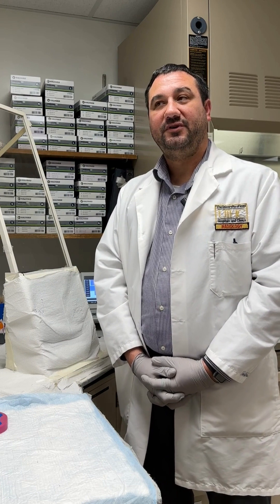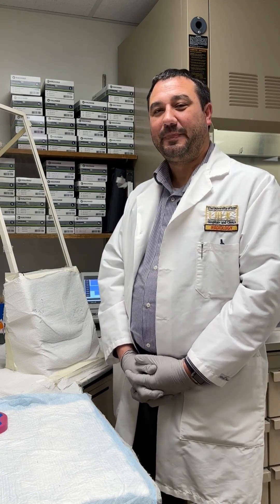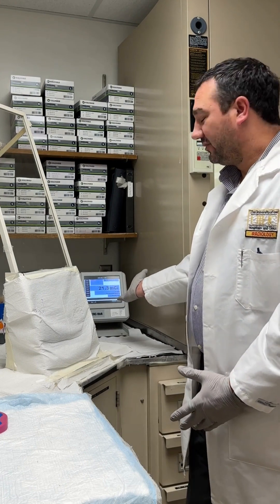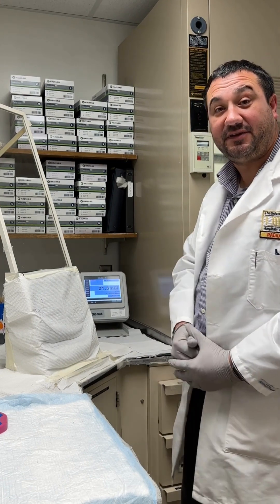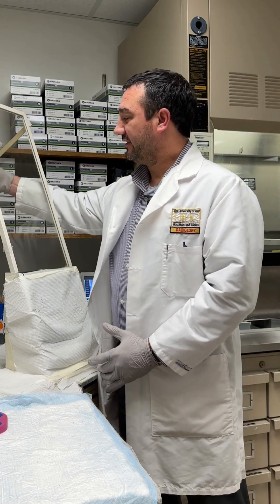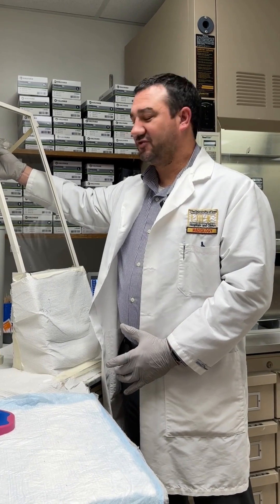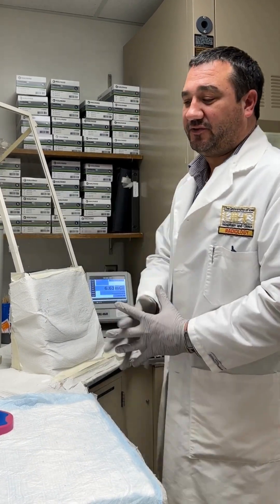We use instruments that are a little bit different than in other areas of pharmacy. We have a dose calibrator, which is an instrument that tells us how much radioactivity is in the dose that we are about to inject into the patient. The dose is as simple as a dose in a syringe that looks just like saline.